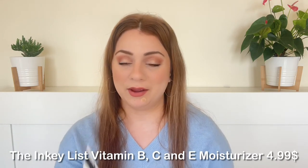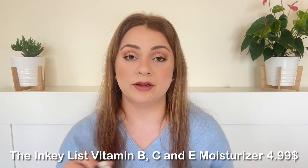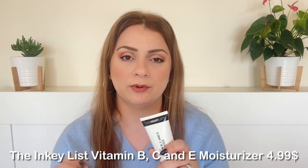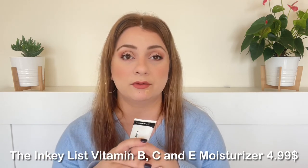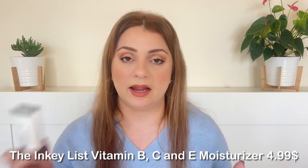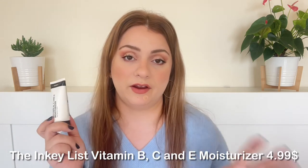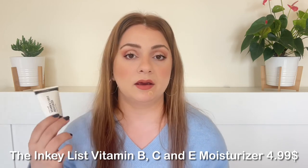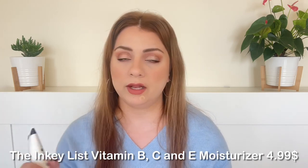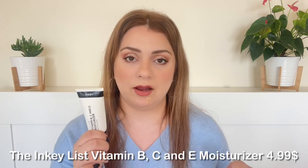The final product is the Inkey List Vitamin B, C and E Moisturizer — a hybrid between a gel and a creamy moisturizer. I absolutely loved it. It's so affordable, great at moisturizing and hydrating, and a really nice basic moisturizer. I reach for it on my hands, elbows, face — anywhere — knowing it won't cause irritation. I've gone through many tubes of this, and because it's so affordable I don't feel bad using it up. If you have normal, normal-to-oily, or normal-to-dry skin you will enjoy this. Will always repurchase.